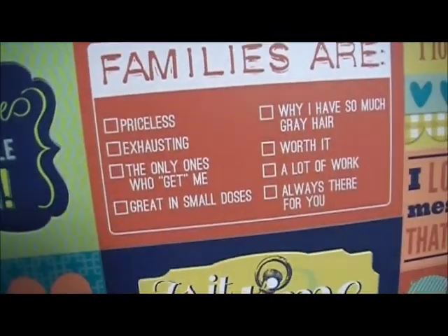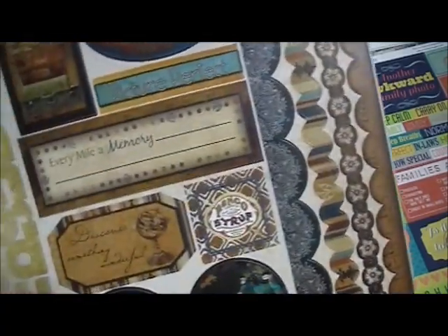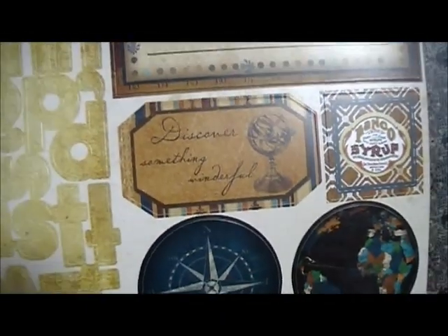Families are priceless, exhausting — the only ones who get me. Etcetera. And this is the sticker sheet for Weekend Market — 'Get lost in a good book,' 'Discover something wonderful,' and there's the letters.